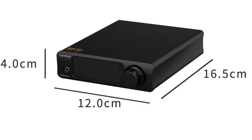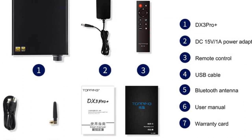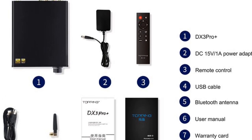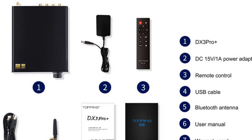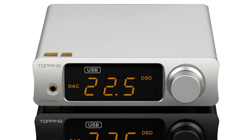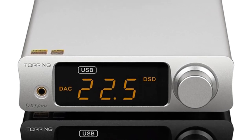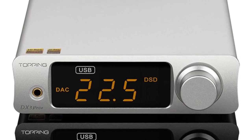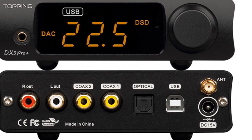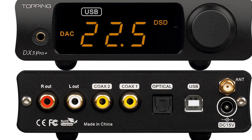The DAC offers multiple inputs, including USB Type-B, optical, and coaxial, allowing you to connect various audio sources. The RCA output provides easy integration with amplifiers or powered speakers. Additionally, Bluetooth connectivity is available, enabling wireless streaming from your compatible devices. The metal construction of the DX3 Pro Plus DAC enhances durability and helps minimize interference, ensuring optimal audio performance. Its compact dimensions of 12 x 16.5 x 4 cm make it suitable for desktop setups with limited space.